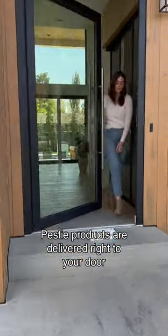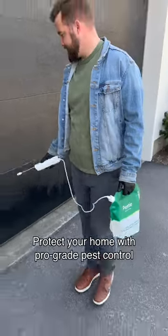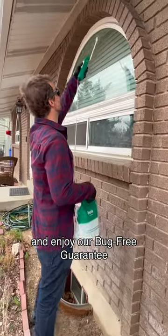Don't waste time and money buying store-bought pest control. PESTI products are delivered right to your door, and they're customized to your location, climate, and specific bugs. Protect your home with pro-grade pest control and enjoy our bug-free guarantee.